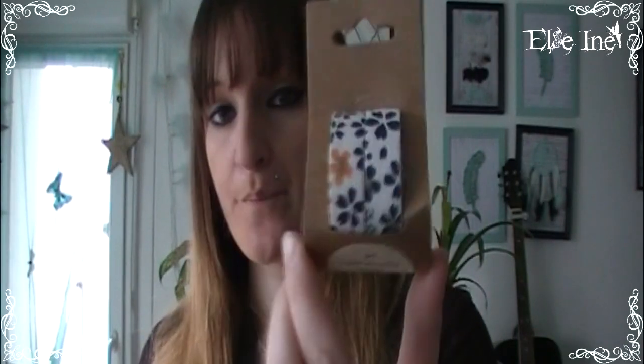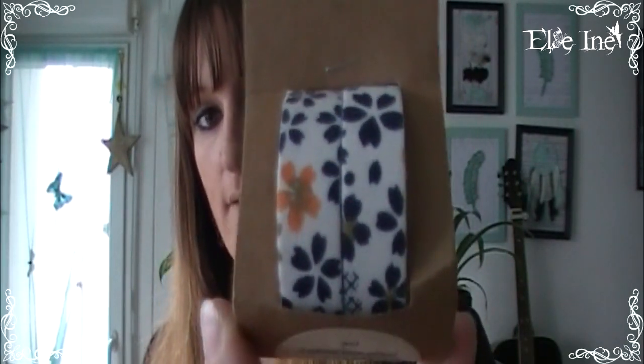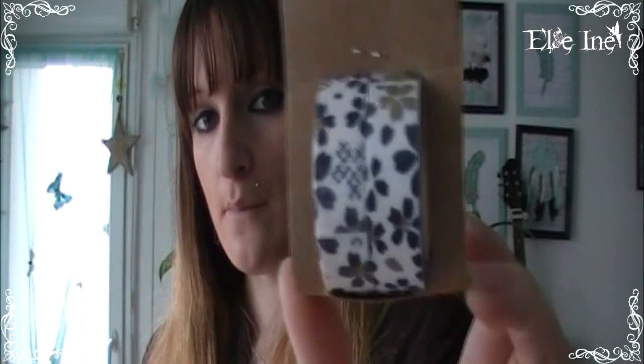Et encore un autre rouleau, sauf que là ce n'est pas du washi — c'est du fabric tape, du tissu autocollant. Il n'y a plus le prix mais ça devait être 79 ou 89 centimes les deux rouleaux. C'est du tissu autocollant avec des petites fleurs, tout mignon. Et voilà, on passe maintenant au magasin Action !